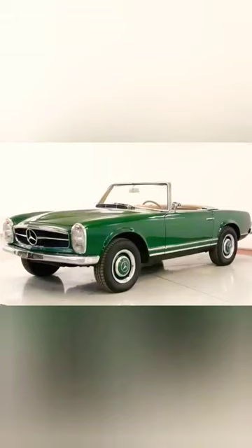Look at this car, Gramps. It's a 1964 Mercedes SL Convertible. Hey, it's green. Yes, it is green. Reminds me of money.